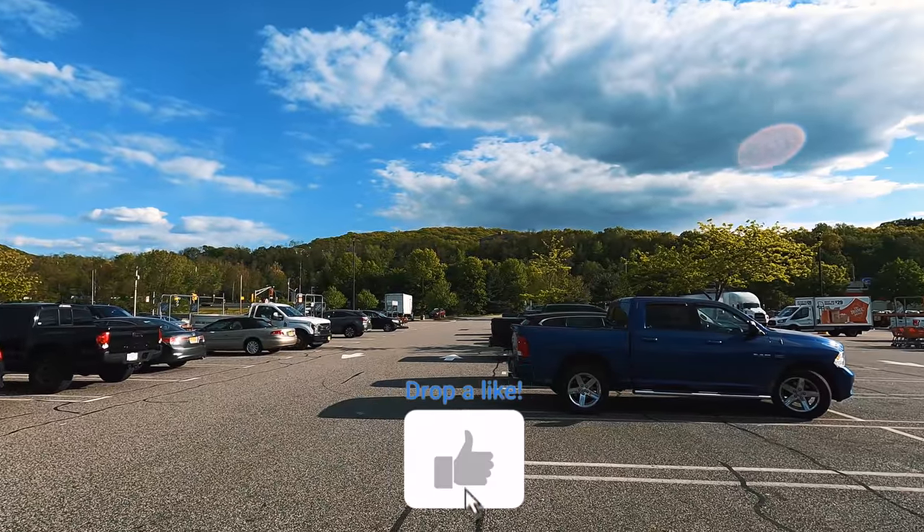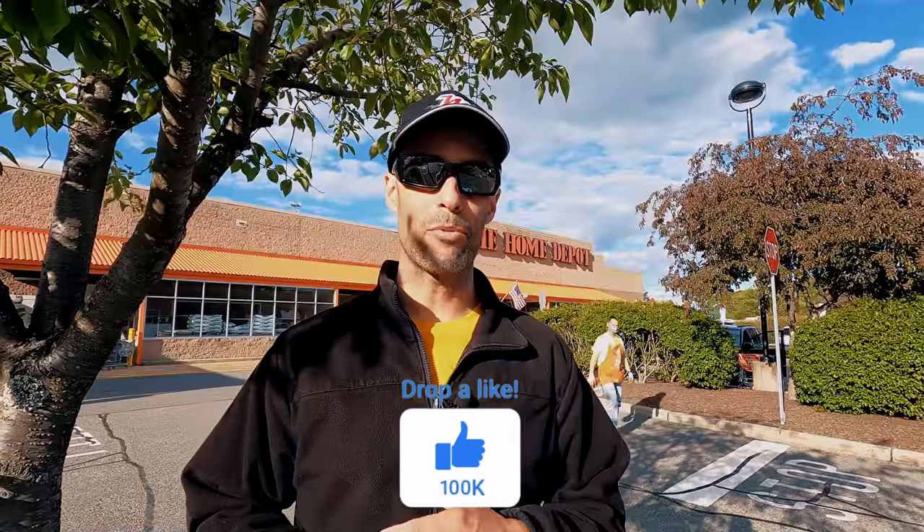We hope you enjoyed that video! In the comments below, let us know: have you shopped at Home Depot for your RV, or have you slept in a Home Depot parking lot with your RV? For myself and MJ, thank you guys for watching and we'll see you on the road.